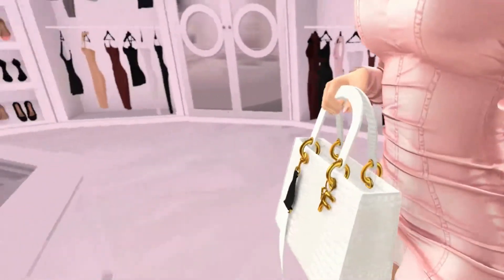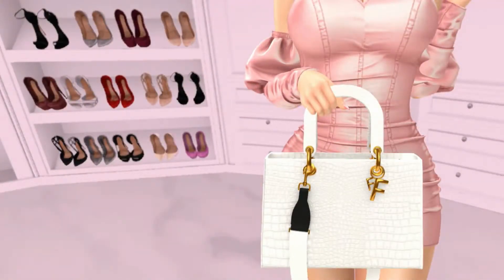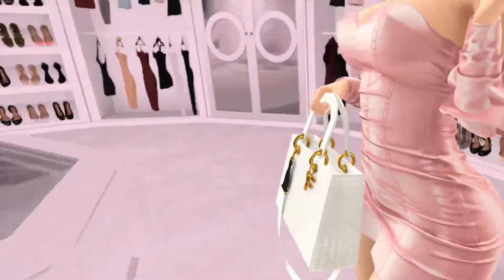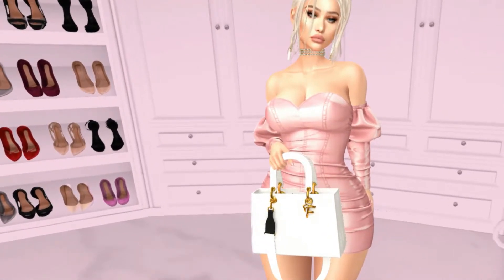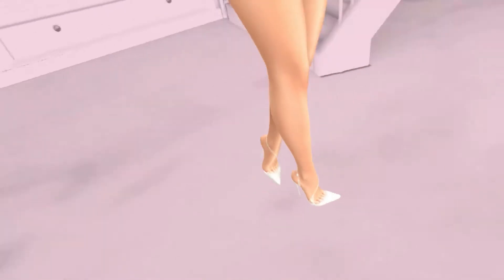I paired it with this cute little bag from Freshman — it's the Michelle Bag. It has really good poses. I got it a while ago at Cake Day, but it's always good to have bags with great poses that you can throw onto an outfit, especially if they're white or nude so you can pair them with pretty much any outfit.